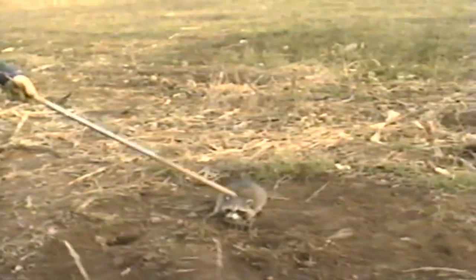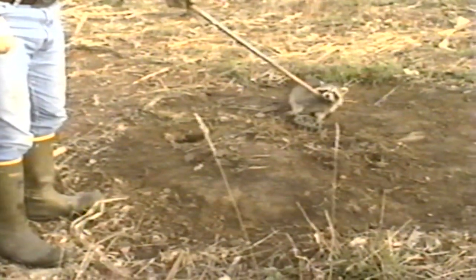Back foot catch — this one might get let go. I'm going to let this guy loose. See how small he is, and he's caught by the back foot. I'm going to watch.